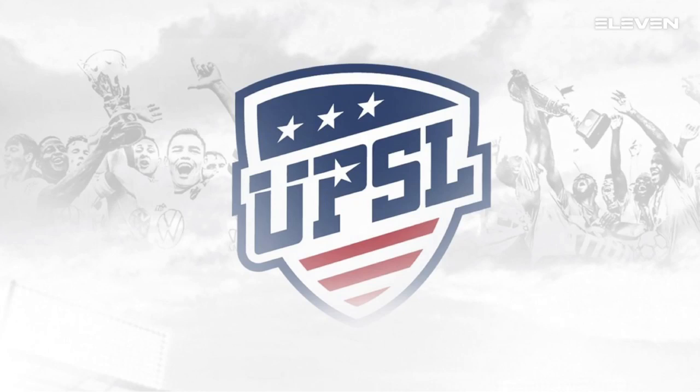This is the Atlantic Soccer Media Group, bringing you UPSL soccer coverage from the Georgia Premier Division, live on 11 Sports.